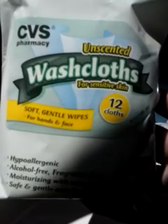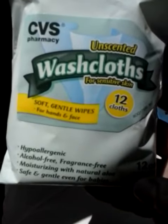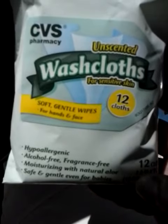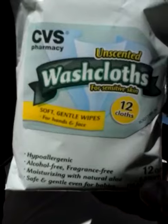These here, the washcloths — I scanned my card. I had a $3 off of two CVS washcloth moisturizers or anything like that. So I got two of those.